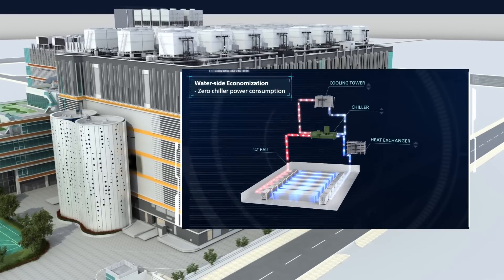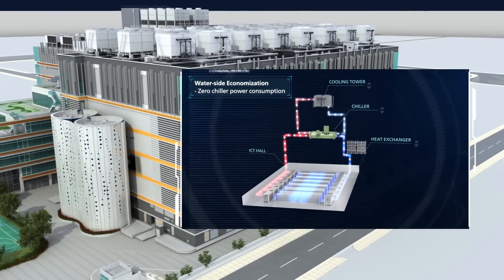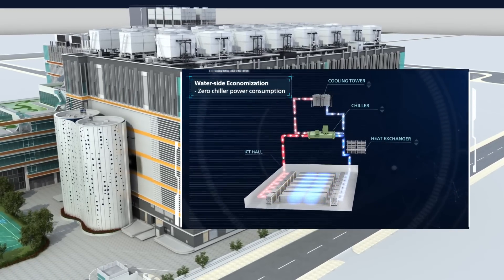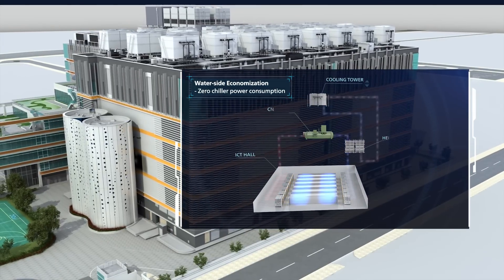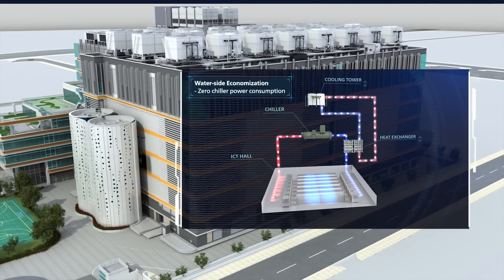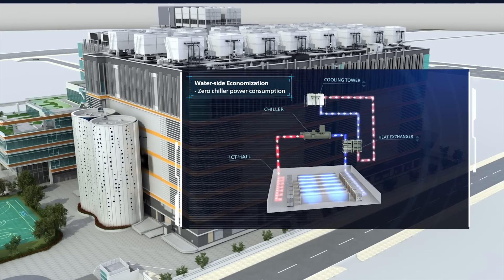To optimize the total cost of ownership for our customers, the cooling system of FDC2 incorporates a waterside economization feature. When the wet bulb temperature is lower than 10.5 degrees Celsius, chillers will be shut down to save energy and heat rejection will be performed directly by the cooling towers.